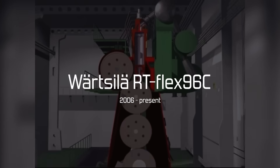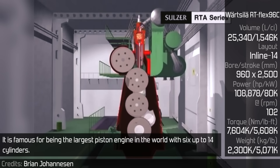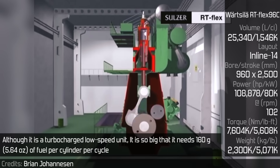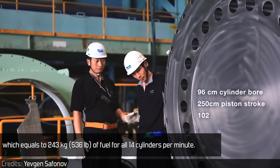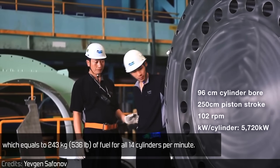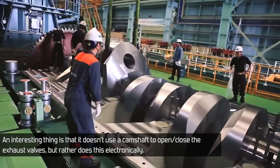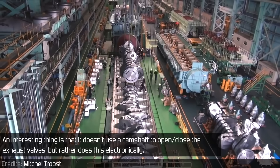Wärtsilä RT-flex96C. This engine is famous for being the largest piston engine in the world, with 6 up to 14 cylinders. Although it is a turbocharged low-speed unit, it is so big that it needs 160 grams of fuel per cylinder per cycle, which equals 243 kg of fuel for all 14 cylinders per minute. An interesting thing is that it doesn't use a camshaft to open and close the exhaust valves, but rather does this electronically.